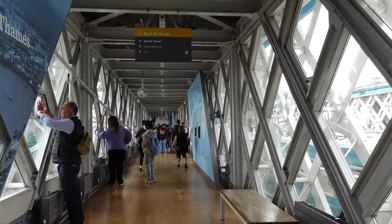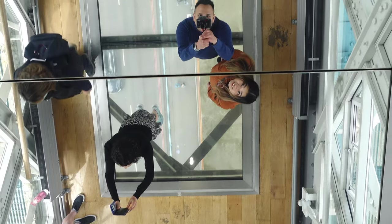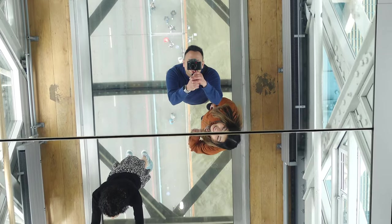We decided we want to try to go up Tower Bridge and cross it on the Skywalk, so we're finally going to actually pay for something. We're all done with the Tower Bridge and I would say it's probably worth the 11 pounds it cost just for walking across the top area and getting that view. The Skywalk was really cool.